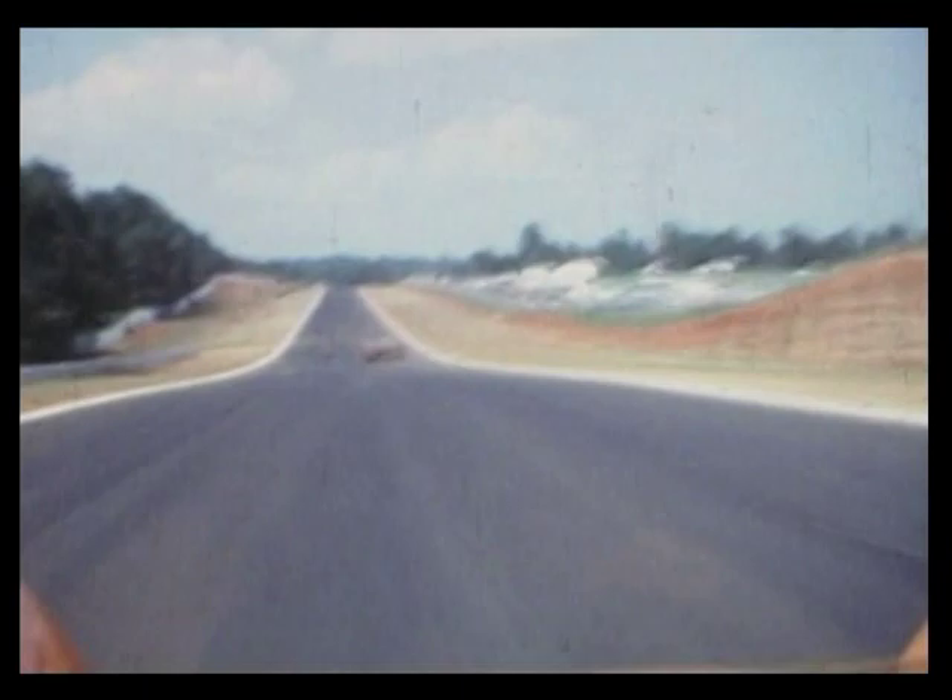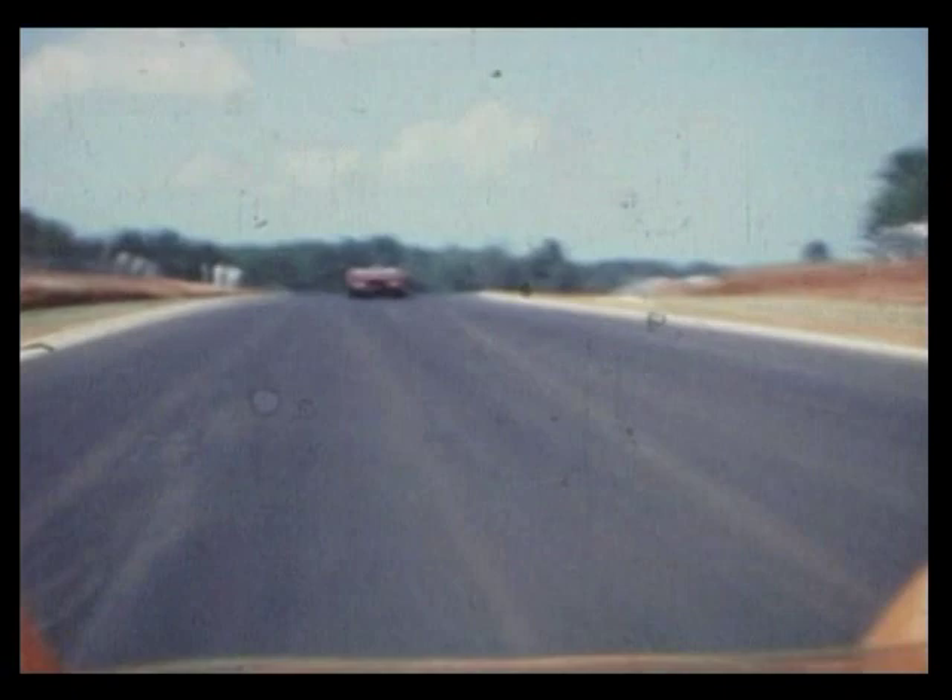That's where Mark Donohue did a loop in the Porsche. George Kemp too — Charlie Kemp. Now here you come in, this is really fast, it's like 190 miles an hour.